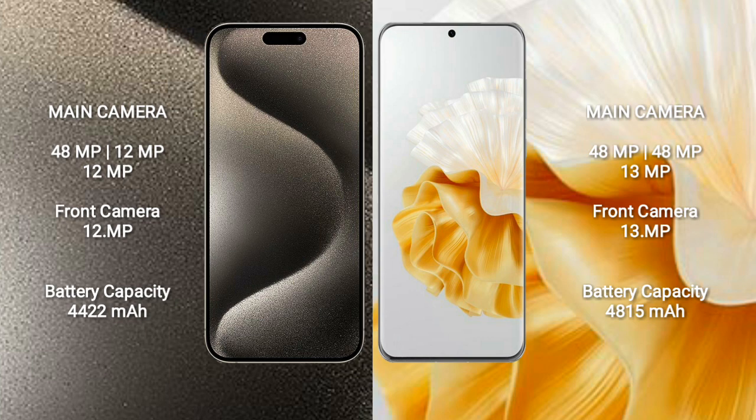The iPhone 15 Pro Max features a rear triple camera setup of 48MP, 12MP, and 12MP, with a 12MP front camera. The Huawei P60 Pro features a rear triple camera setup of 48MP, 48MP, and 13MP, with a 13MP front camera.